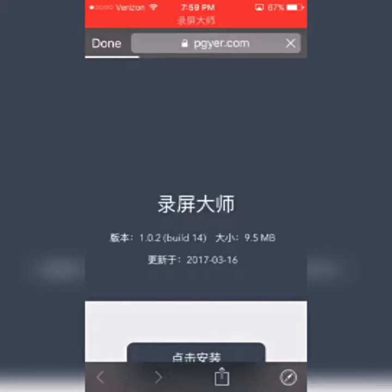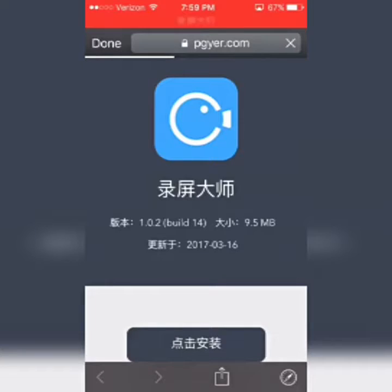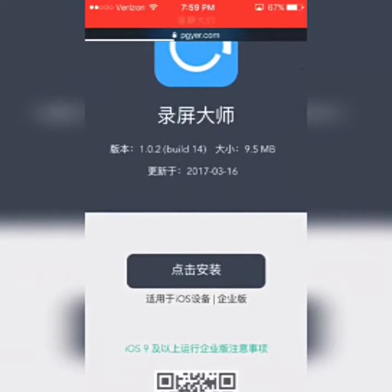You'll get to pgyer.com and you'll see that blue app that kind of looks like a fish but is supposed to be like a round camera. Press the black button on it.